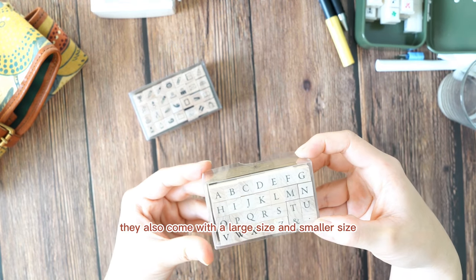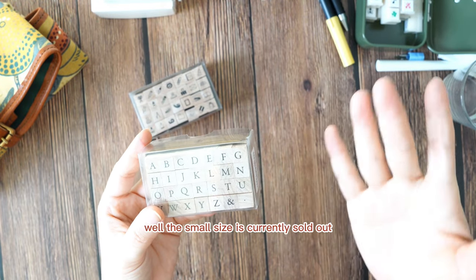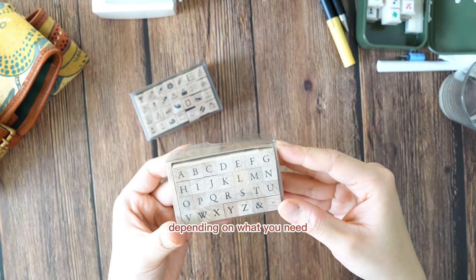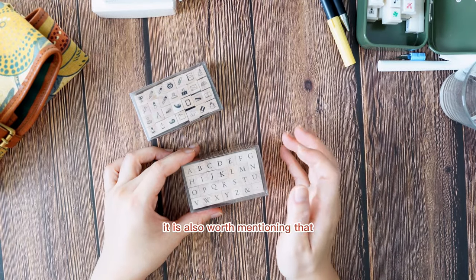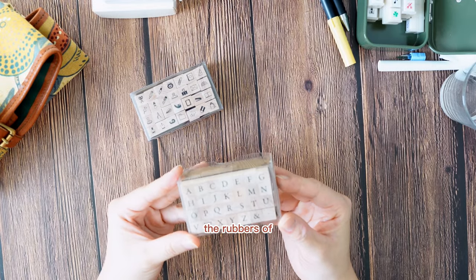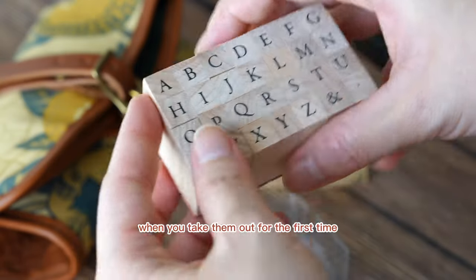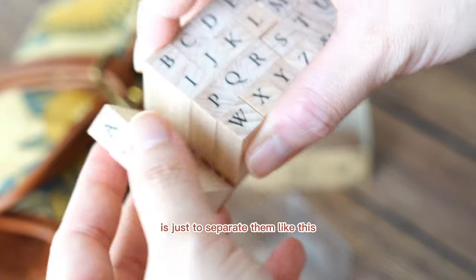They also come in large and small sizes — the small size is currently sold out but will be restocked in the future, so you can choose depending on what you need. It is also worth mentioning that because of the way they are manufactured, the rubbers of these new stamps can still be slightly connected when you take them out for the first time, but all you need to do is just separate them.